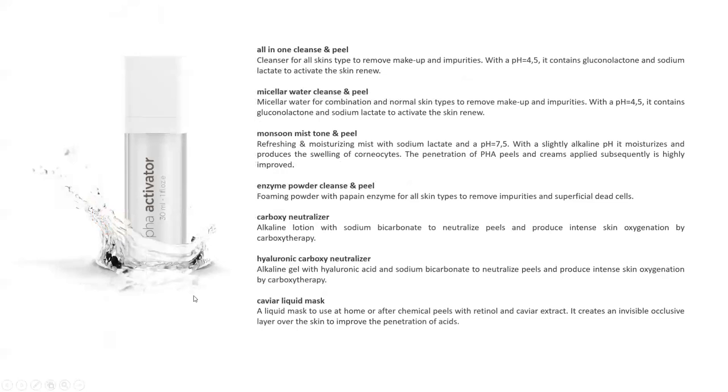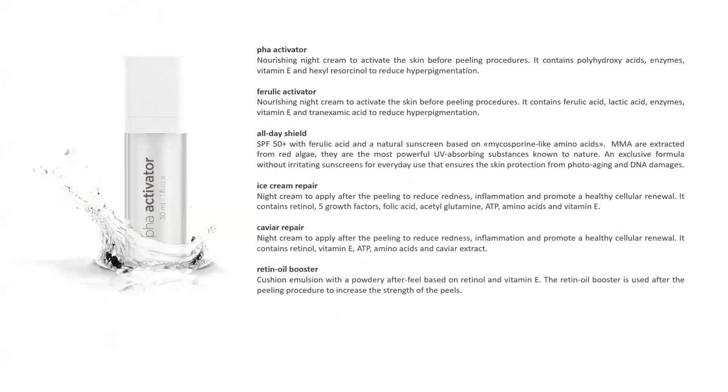There's a caviar liquid mask — a spray-on that you massage in and leave on. It's a nutritious cocktail you spray on as a complement to treatments. You can sell patients a bottle or use it as an add-on in the office, spraying it on and charging $10 to $15 extra. The bottle is around $15 to $20.